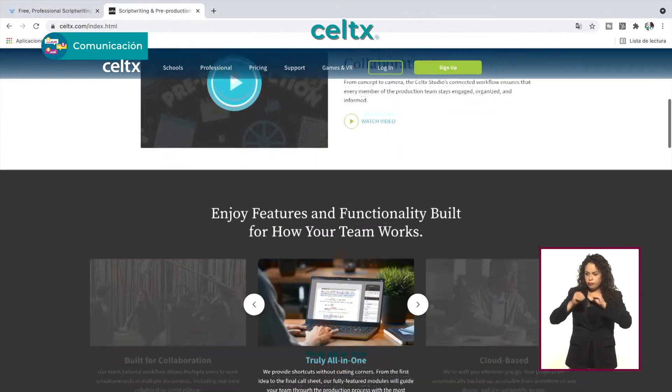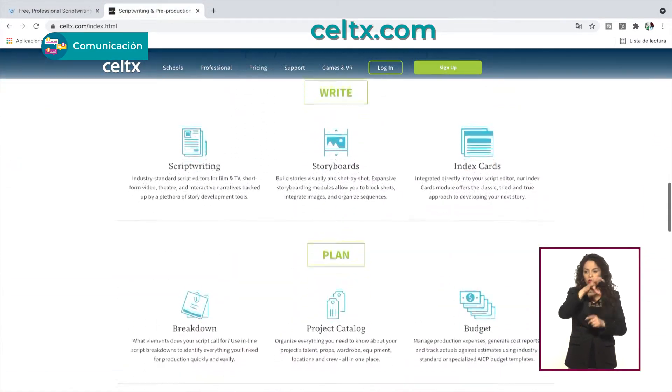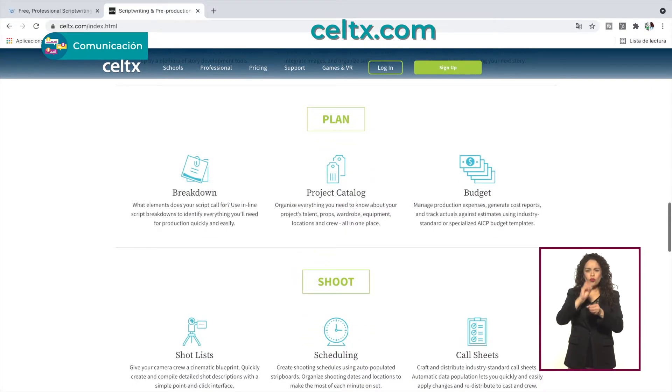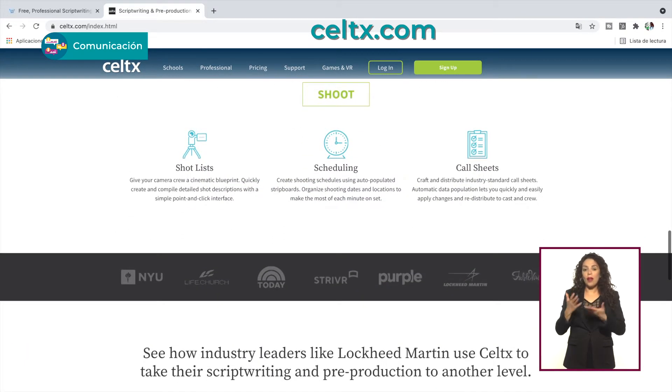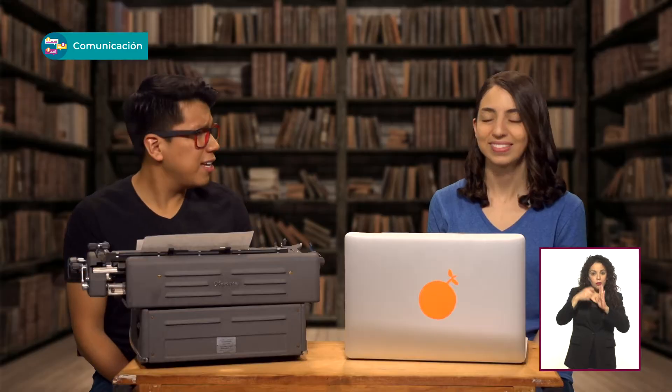Un programa de escritura de guión te puede facilitar el proceso, sobre todo cuando hay versiones gratuitas. También existen programas enfocados a la administración de la producción que permiten hacer desgloses de utilería, locaciones, actores y demás para poder hacer presupuestos, calendarizar, solicitar permisos o hacer hojas de llamado para el personal o el talento.